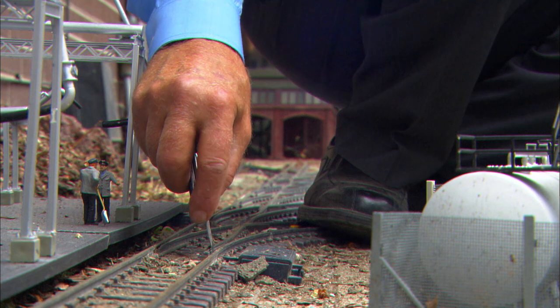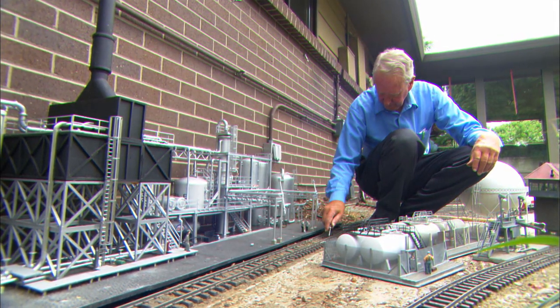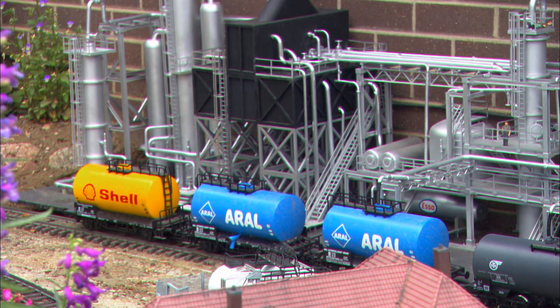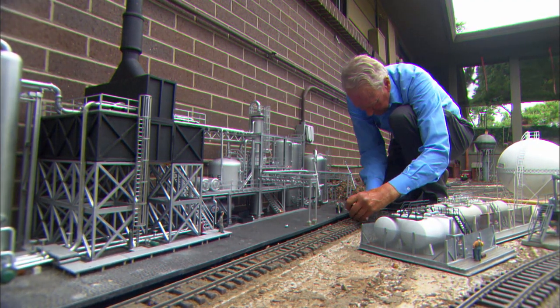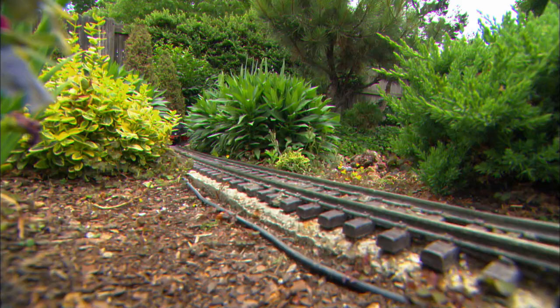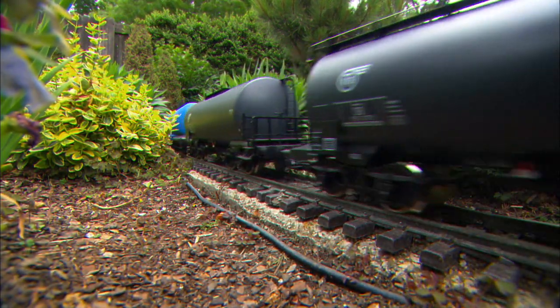Gordon has also built several dioramas for occasional placement in the railroad. The oil refinery was a dream of mine years ago. I'm a person who likes to say that refinery, if it was real, would work. Finding out how refineries work is kind of a secret — most people won't tell you much, so I had to find oil people that would actually sit down with me and say this pipe goes here, this pipe goes there, and this pipe goes over to the loading facility. Landscaping is all scaled down to the smaller size. Gordon handles the trains, but the landscaping is left to others.